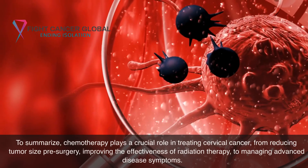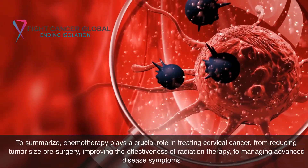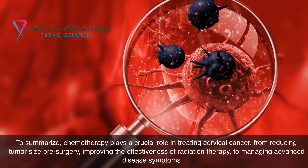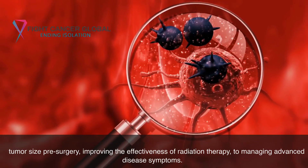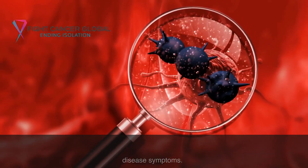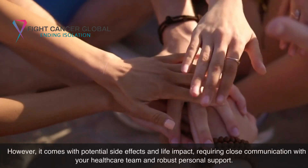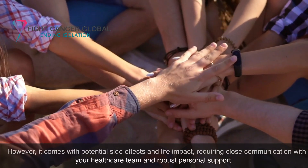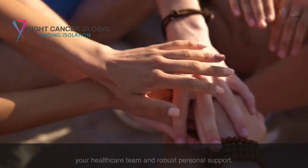To summarize, chemotherapy plays a crucial role in treating cervical cancer, from reducing tumor size pre-surgery and improving the effectiveness of radiation therapy, to managing advanced disease symptoms. However, it comes with potential side effects and life impact, requiring close communication with your healthcare team and robust personal support.